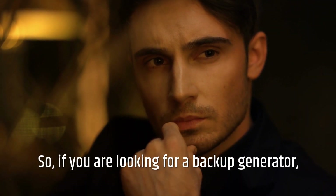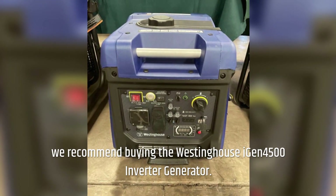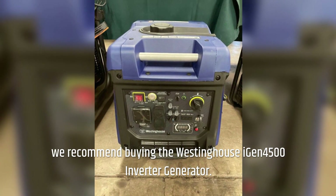If you are looking for a backup generator, we recommend buying the Westinghouse iGen4500 inverter generator.